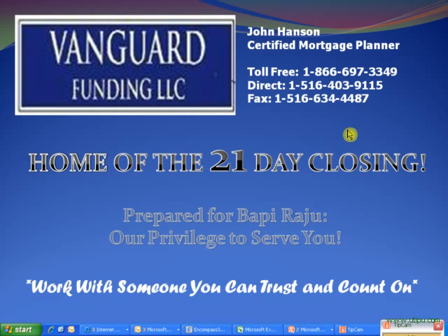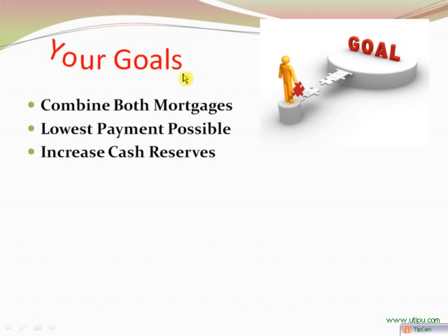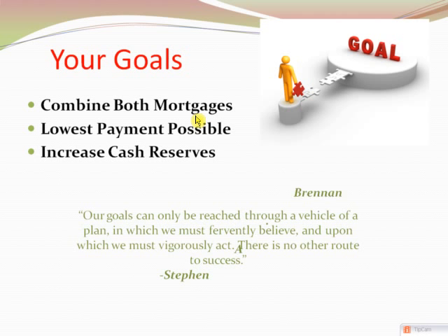The first thing I'd like to do is make sure we're all on the same page and have our goals aligned — to tell you exactly what the goals are in providing this new loan for you. The first goal is to combine both mortgages, as you have a first and a second. The second goal, being that your intention is to pay this home off in five or seven years, is to get the lowest payment possible and by doing that increase your cash reserves on a monthly and annual basis.